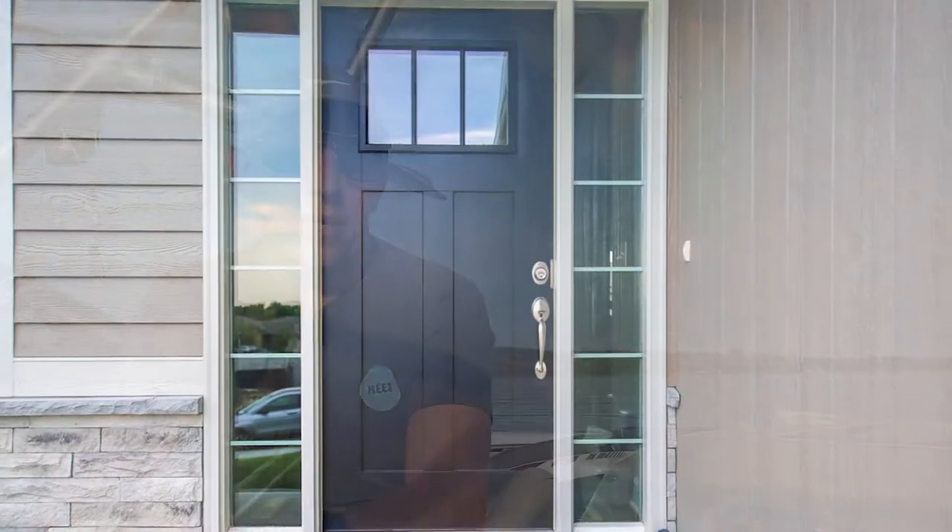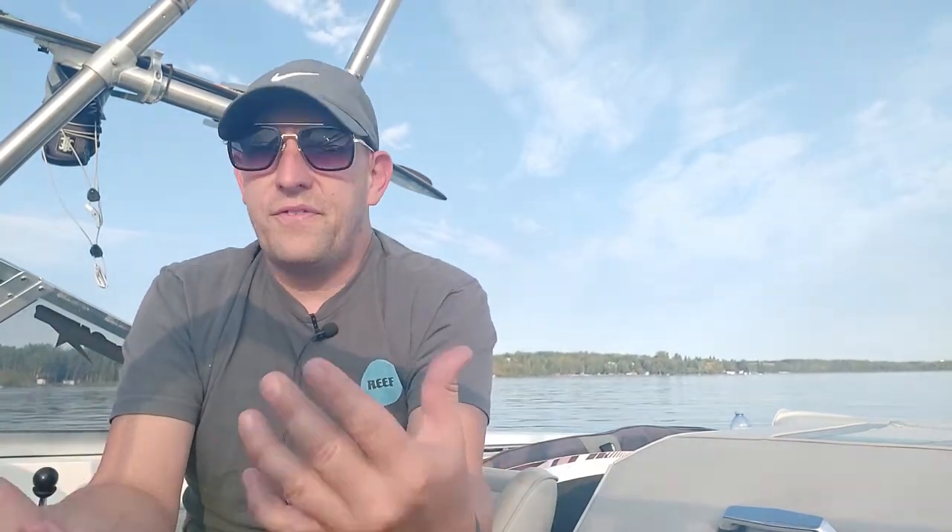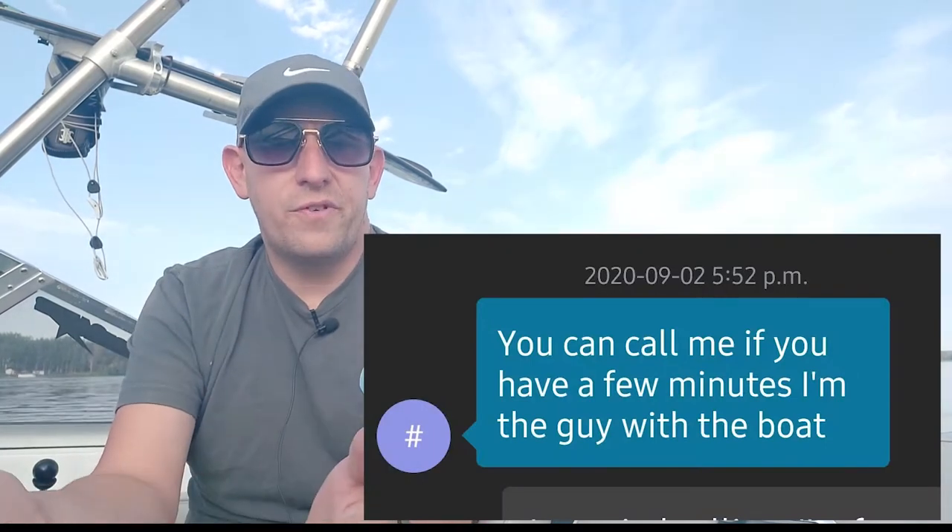I came across a guy in my town who recently got one of these boats, and I totally creeped him — I went to his house where it was parked outside. I rang the doorbell, no answer; banged on the door, no answer. He's got one of those Ring doorbells so I know his phone was buzzing, but he wasn't answering. So I left a note: 'Hey, I love your boat, I want to know more about it — give me a call or text.' A couple hours later I got a text: 'Hey, this is the boat guy.'